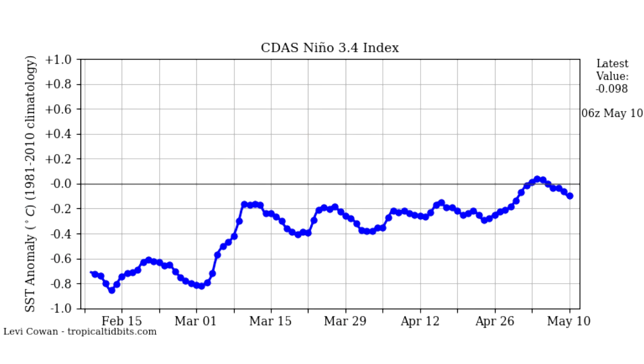Here's our Nino 3.4 index — this is how we measure whether we're in an El Niño or La Niña. It has been warming over the past few months and is now at a basically neutral ENSO, though it has been cooling over the past couple of days. We need to watch this closely as it will be a major factor heading into hurricane season and eventually winter 2021-2022. I have my first winter thoughts video coming out in just a couple of days.